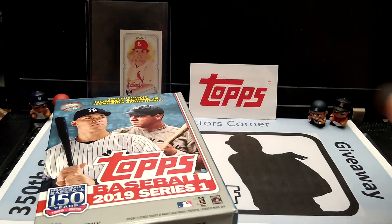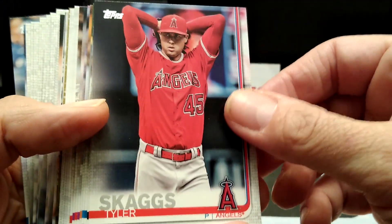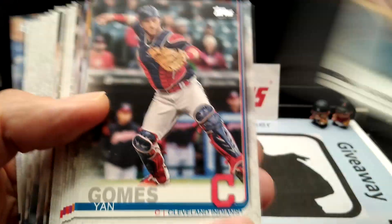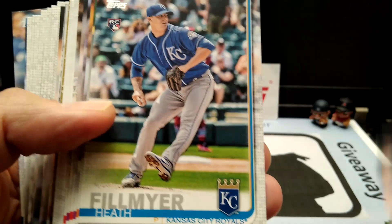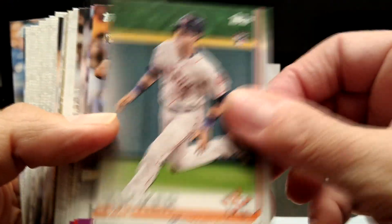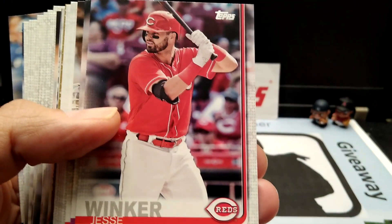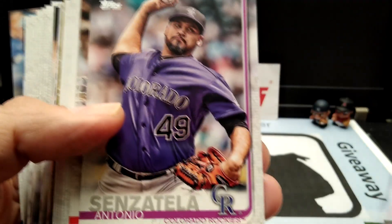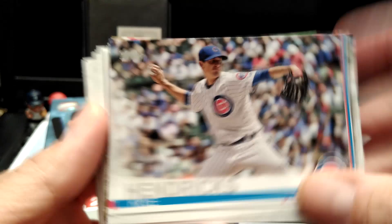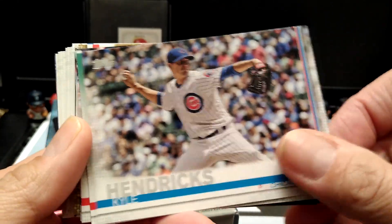Here we go, we're gonna do the pack first — got a little security going on there. Let's go through these cards: Robbie Ray, Yan Gomes, some rookies, Jesse Winker. I really like Series One — some great inserts, nice rookies.